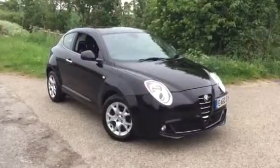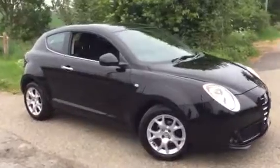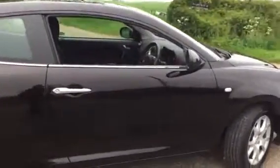Here we have a 2010, on a 60 plate, Alfa Romeo Mito 1.4 Lusso. Nice shiny paint, looking good in metallic black. Three owners from new.